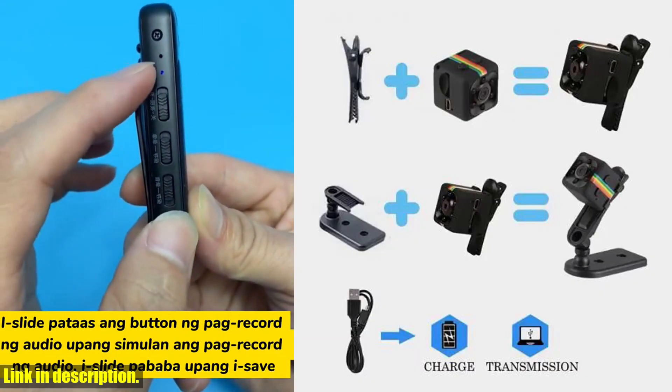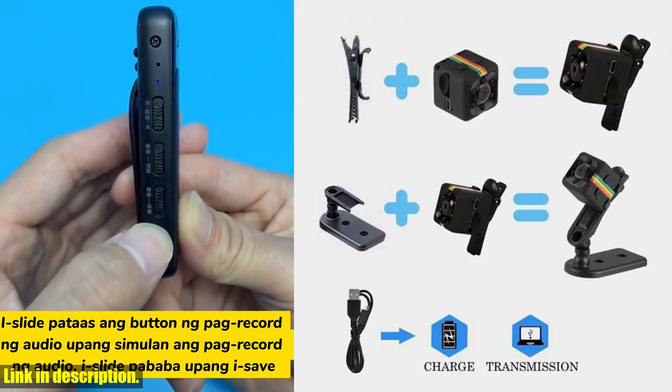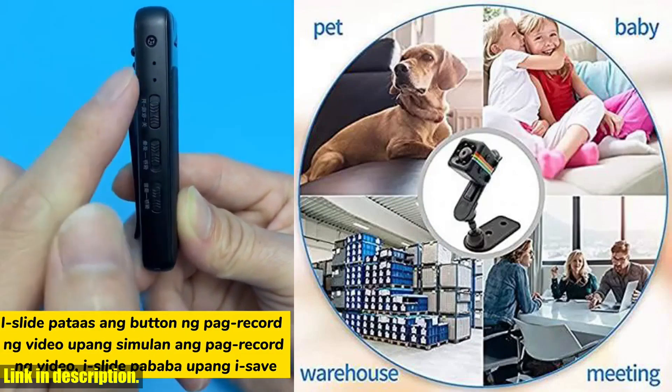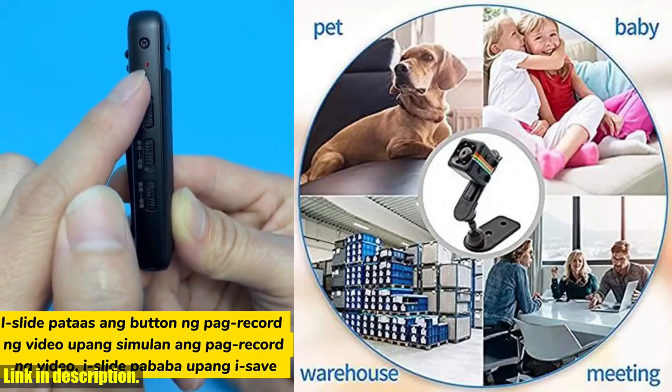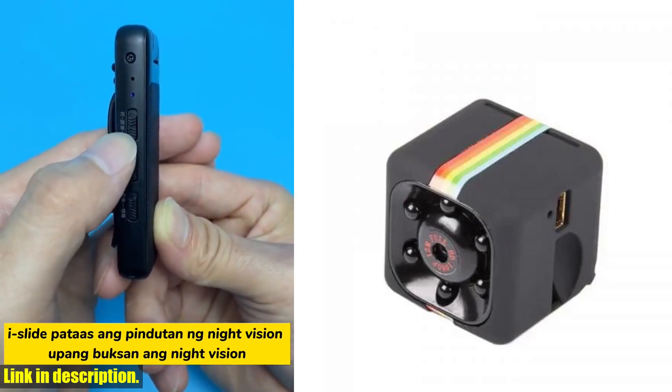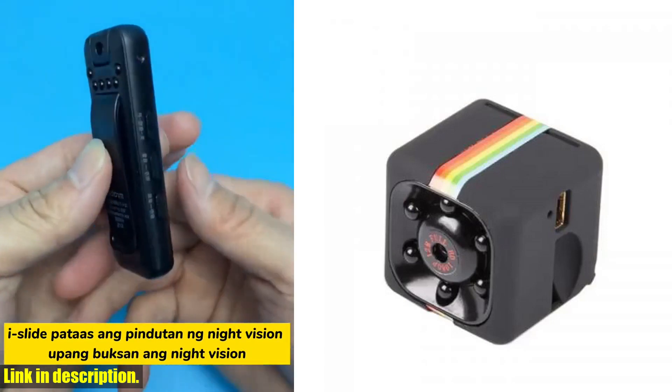First and foremost, this mini camera boasts high definition resolution, perfect for capturing clear and detailed footage of indoor activities. Whether you're using it to keep an eye on your nanny, pets, or for office security, you can rest assured that you'll have a clear view of everything that's happening.